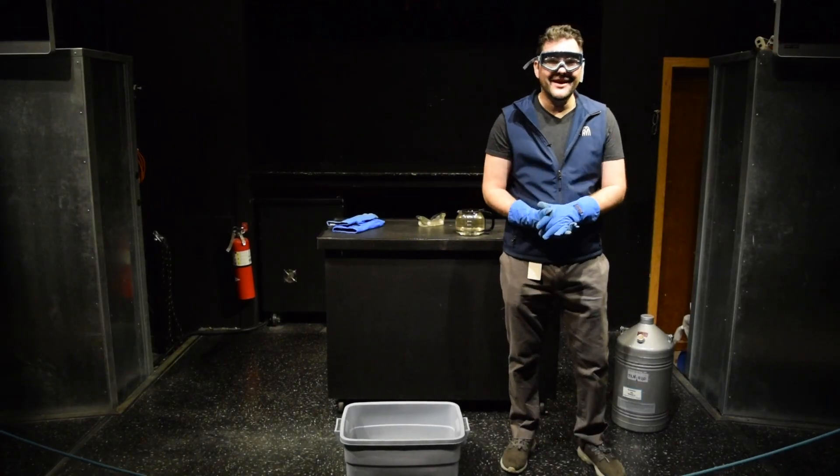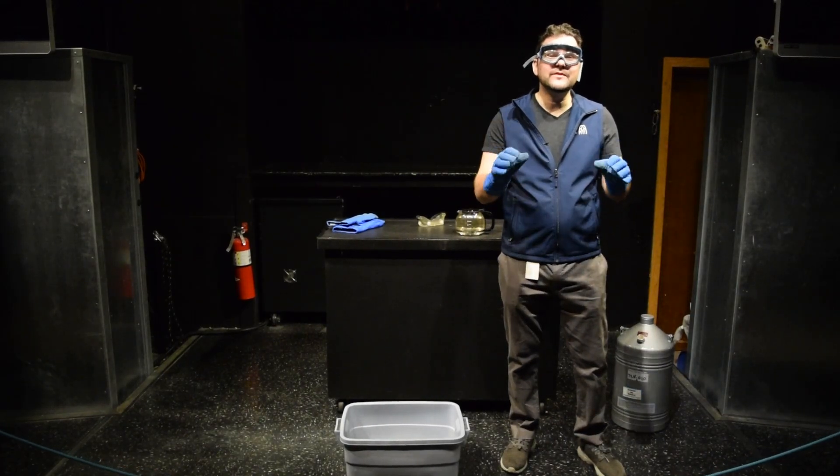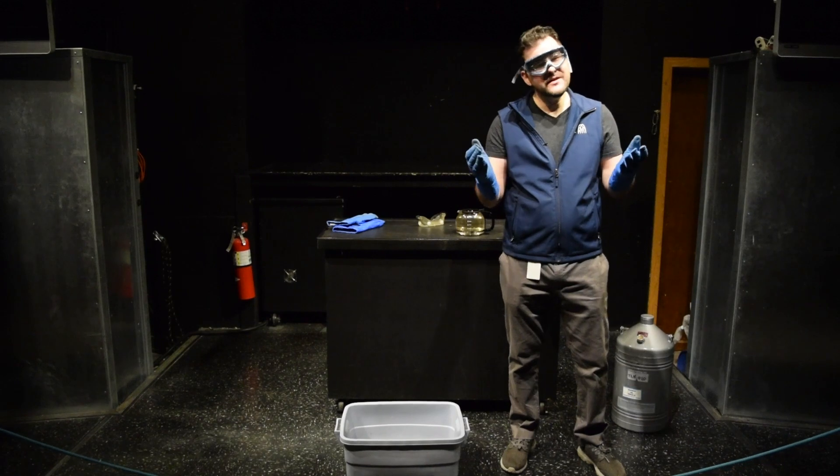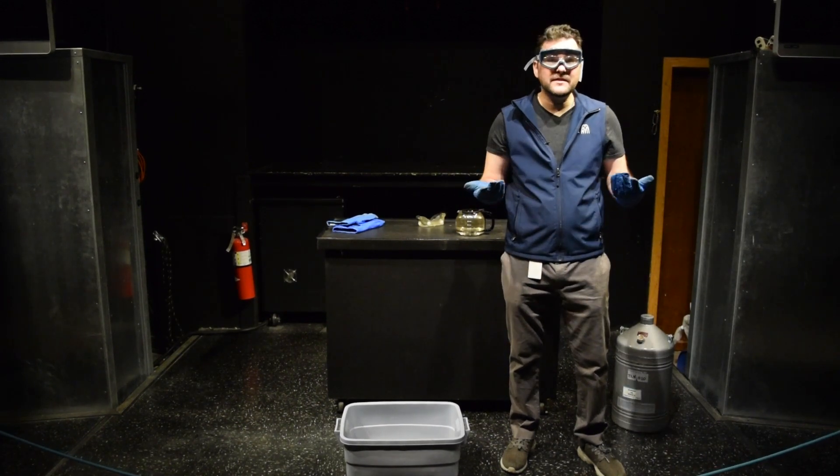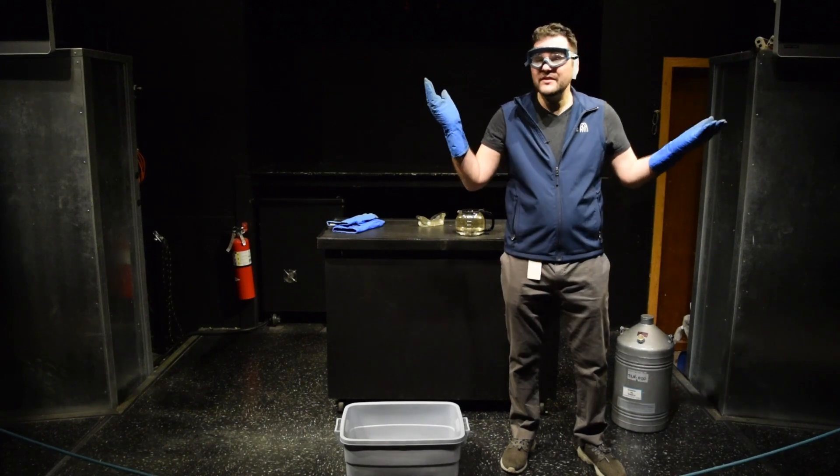Hi, I'm Michael from the Pacific Science Center, and we encourage everyone to be curious. And recently, I've been kind of curious about something. You see, I've learned about the states of matter at school and throughout the Science Center.